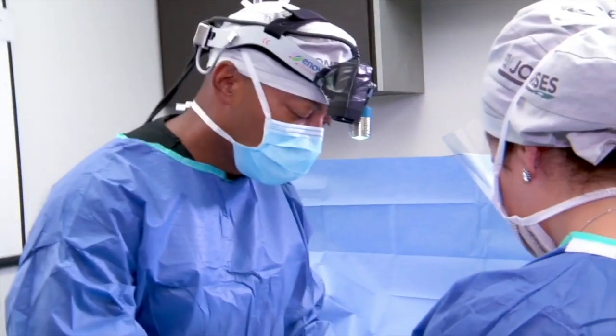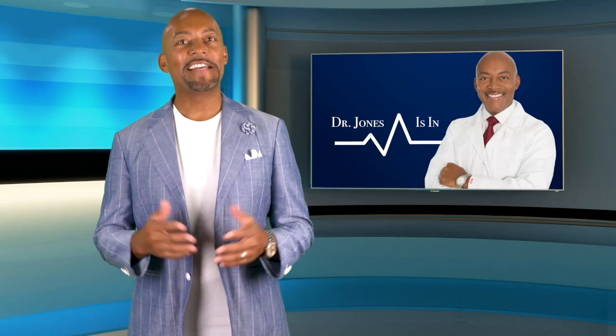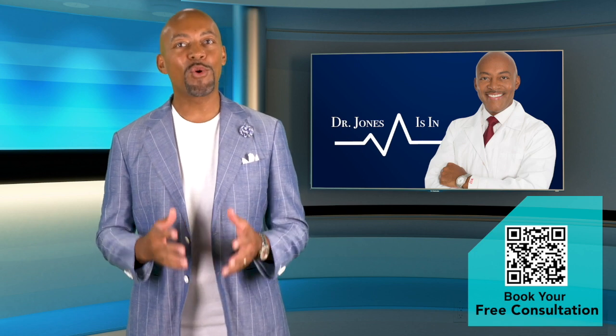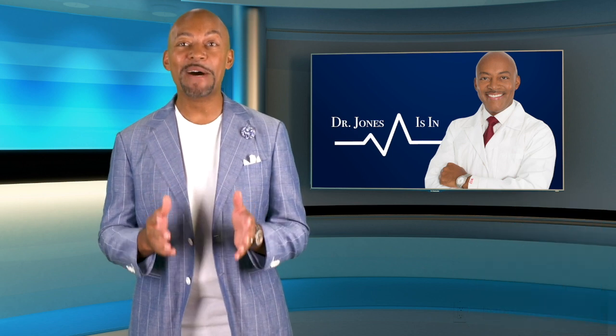And if any of you want to drop me a line, you can find me on Instagram and Twitter using the hashtag AskDrJones. That's it for this week. I hope you enjoyed our show and learned something new. Be sure to tune in for more episodes and check out our Instagram and YouTube channels for live surgery and much, much more.